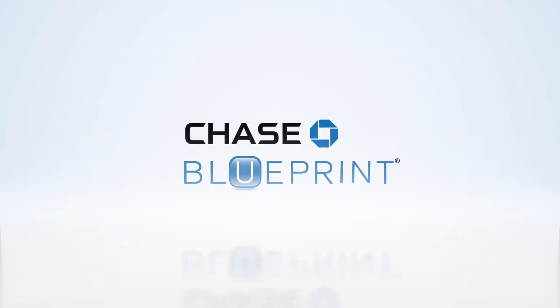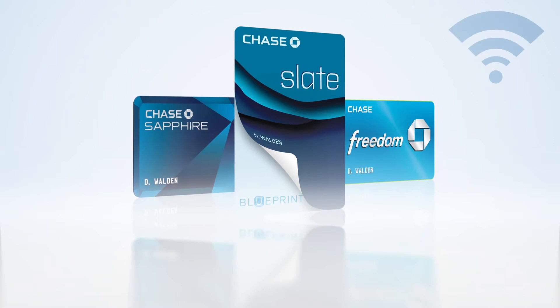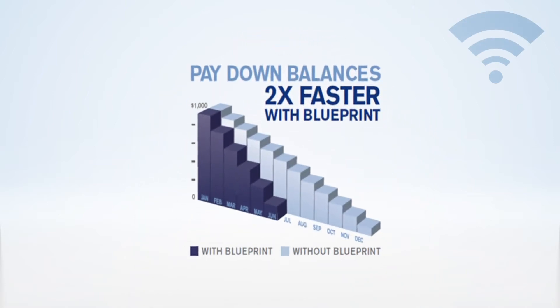For Chase Card customers, it's even simpler to stay on budget with a free feature called Blueprint. It helps you track your spending against your budget each month and enables you to see your purchases whenever you go online.